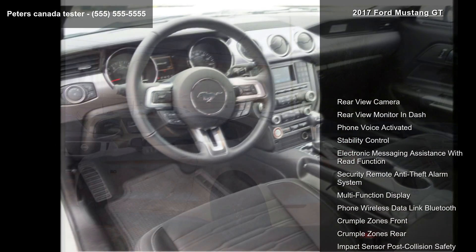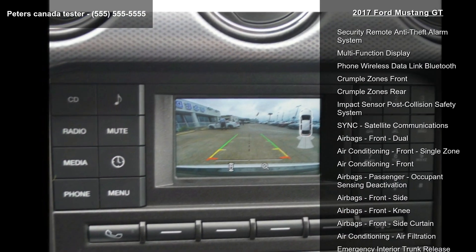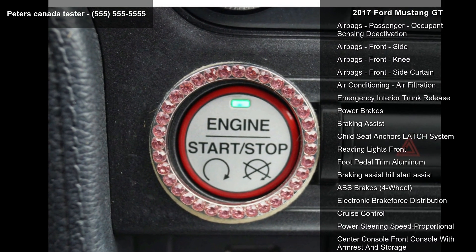Enjoy these notable features: rear-view camera, rear-view monitor and dash, phone voice activated, stability control, electronic messaging assistance with read function.